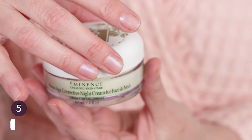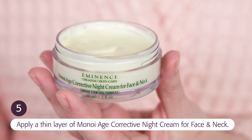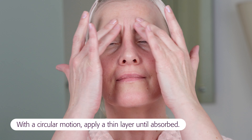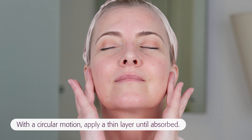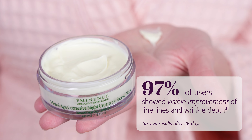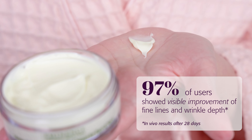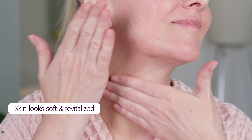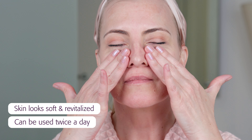Follow with the Minoye Age Corrective Night Cream for face and neck. With a circular motion, apply a thin layer until absorbed. For a lighter application, dilute with water or tonique. This is an ultra-rich cream that smooths the appearance of fine lines and wrinkles with powerful ingredients like our Argan Stem Cell Complex. It diminishes the visible signs of aging while you sleep, leaving skin looking soft and revitalized, and can be used twice a day.